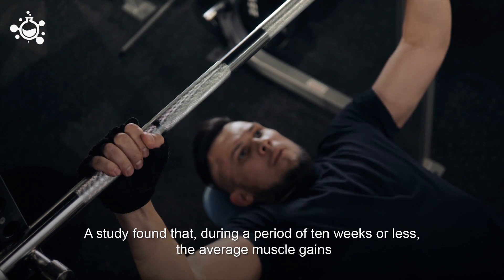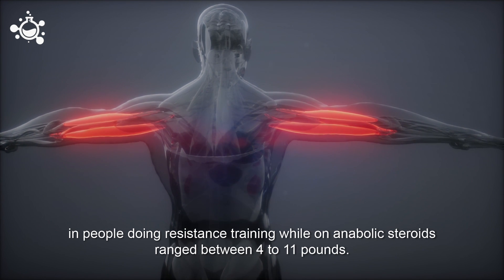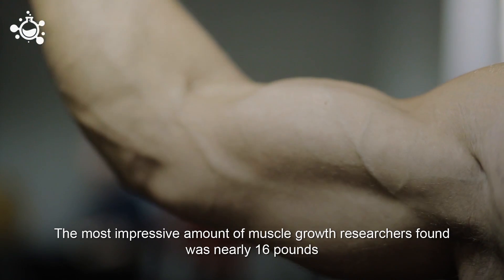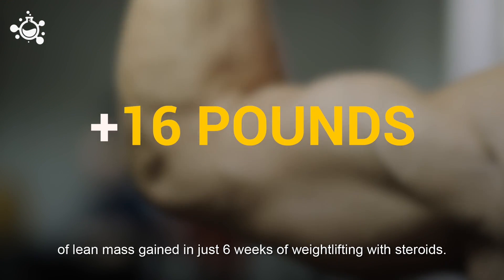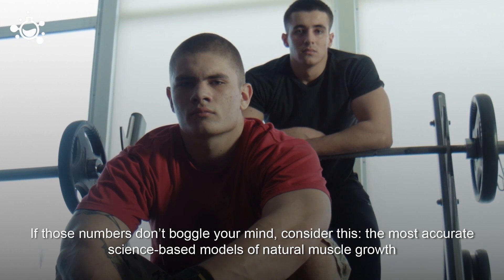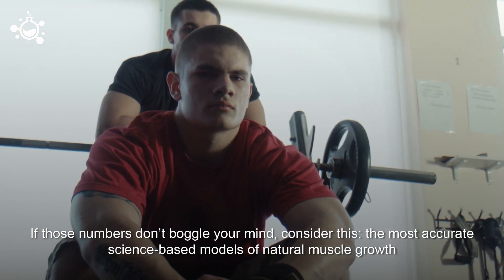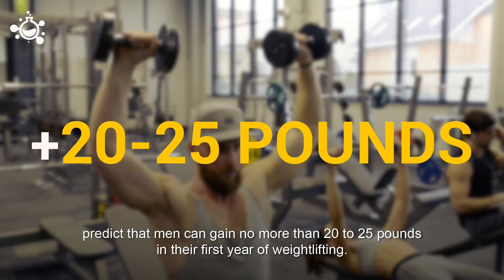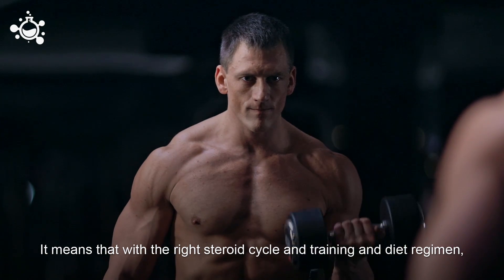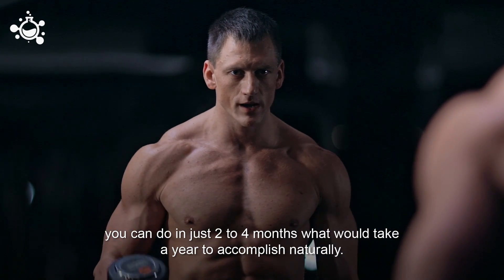One study found that during a period of 10 weeks or less, the average muscle gains in people doing resistance training while on anabolic steroids ranged between 4 to 11 pounds. The most impressive amount of muscle growth researchers found was nearly 16 pounds of lean mass gained in just six weeks of weightlifting with steroids. Science-based models of natural muscle growth predict that men can gain no more than 20 to 25 pounds in their first year of weightlifting. That means that with the right steroid cycle and training and diet regimen, you can do in just two to four months what would take a year to accomplish naturally.